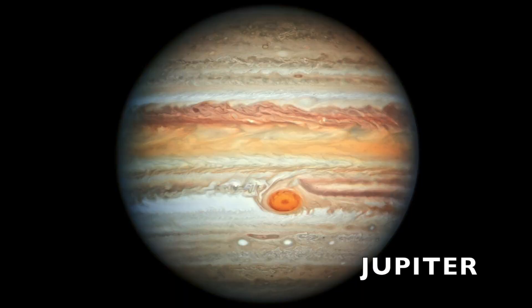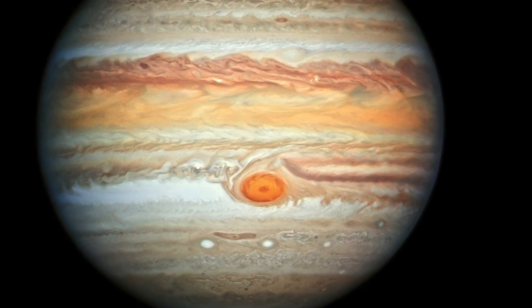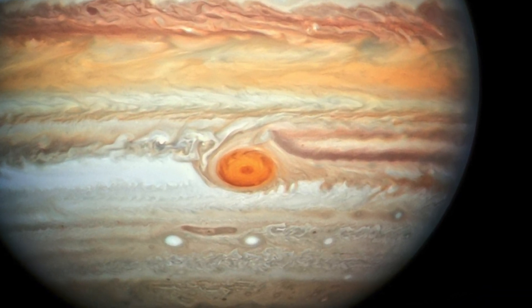I'm Jupiter, 484 million miles from the sun. The first of the gas giants, Jupiter is also the biggest planet in our solar system. Its great red spot is an enormous storm that has been going on for over 300 years.